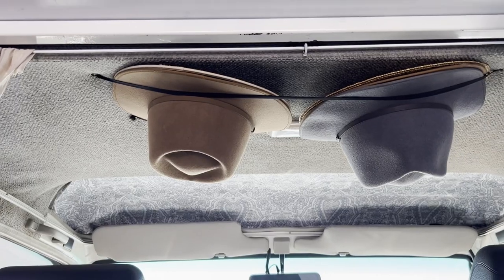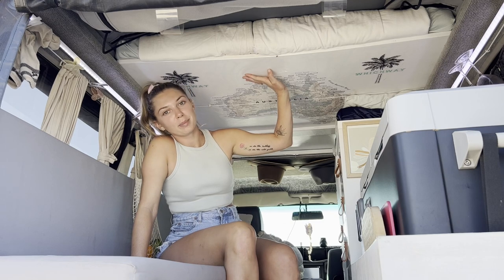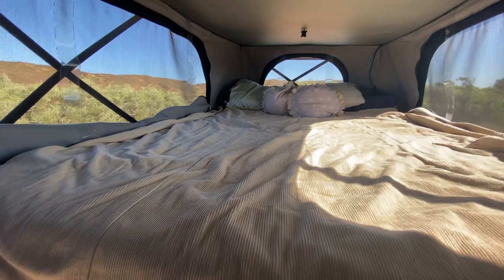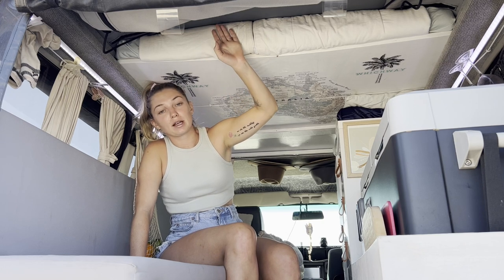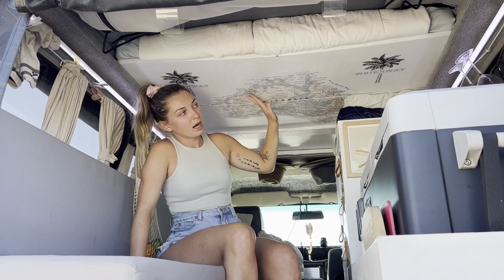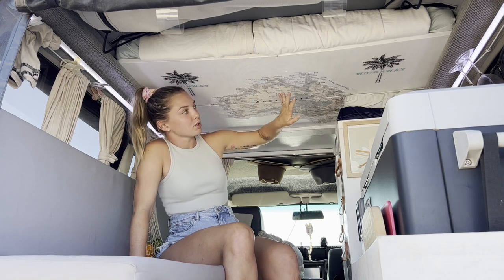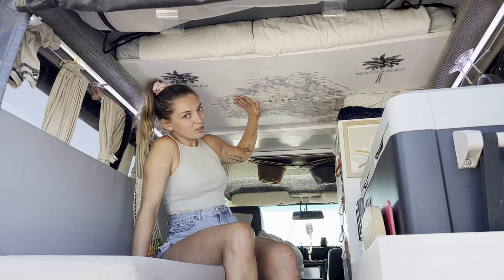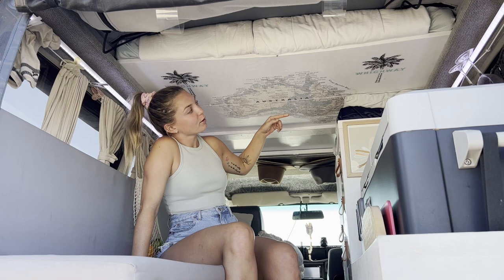Up the front, we also have our hat storage — we've just used some elastic and screws to go along the top into the roof, and then we can easily hang our hats there. Up the top, we have our bed. We do have the top-top conversion, so our roof pops up. We've got 50 mil of high-density foam and then eggshell foam — that's what we sleep on and we find it really comfy. We leave our bedding up there except for our pillows. The bed boards are foldable, so we can fold them all up and stand up inside, which gives us heaps of room if the weather's not too good. On our bed boards we've got our Australia map — so we can see where we are and where we want to go.